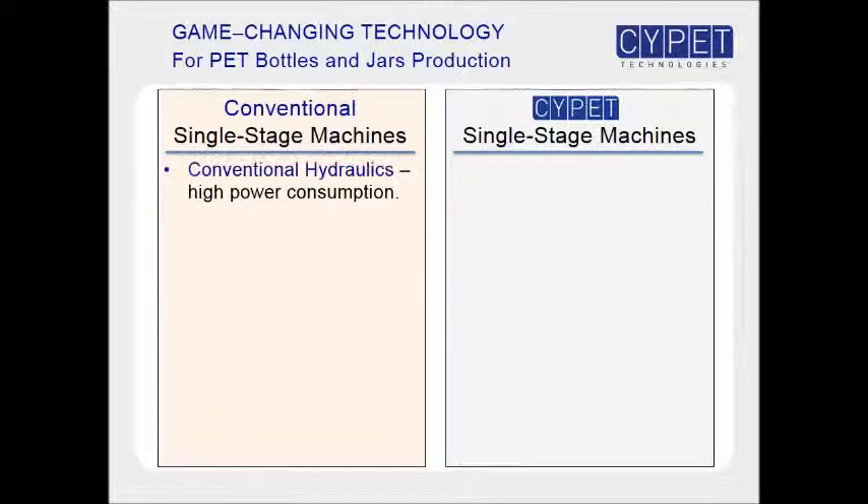The hydraulic movements on conventional machines are made with a fixed speed motor, recirculating the hydraulic oil continuously. A variable speed servo motor is used in site-pit machines, delivering just as much oil as the machine needs, saving up to 40% energy consumption.